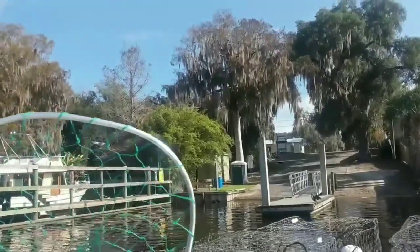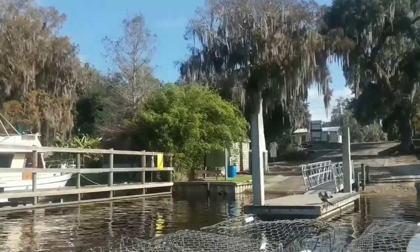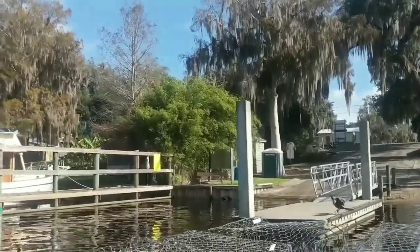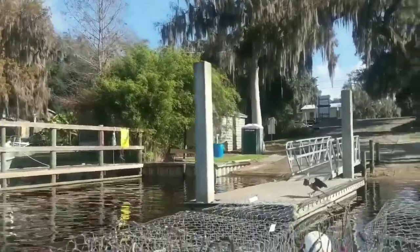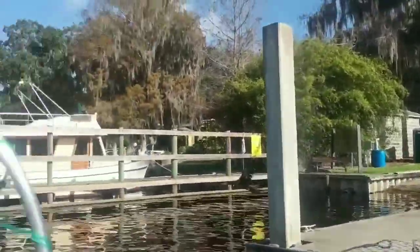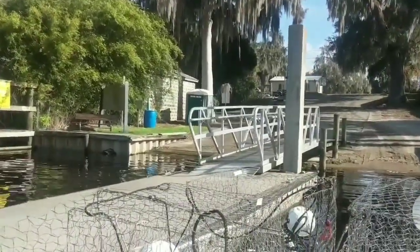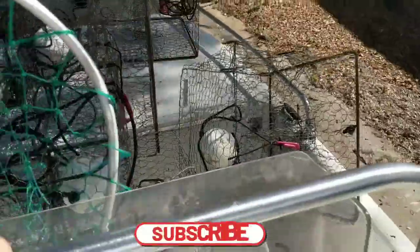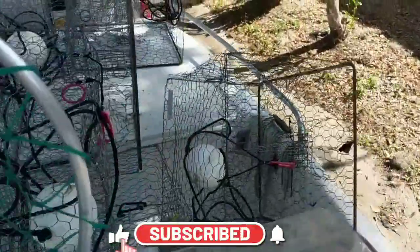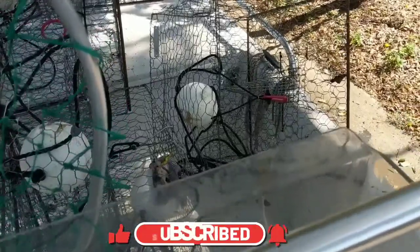We did pretty good today, we got some good-sized crabs, we had a good day. Now time to take them home and cook them up. If you enjoy our videos, give us a thumbs up and subscribe to our channel. Thanks for watching.